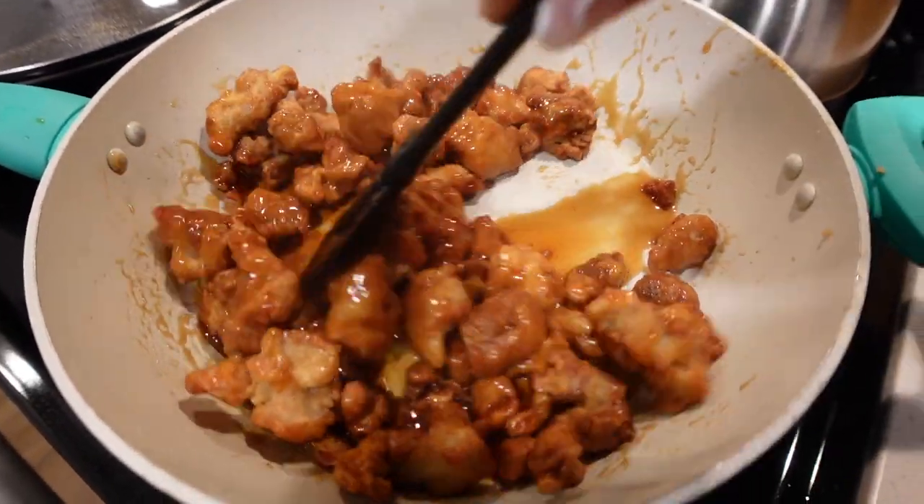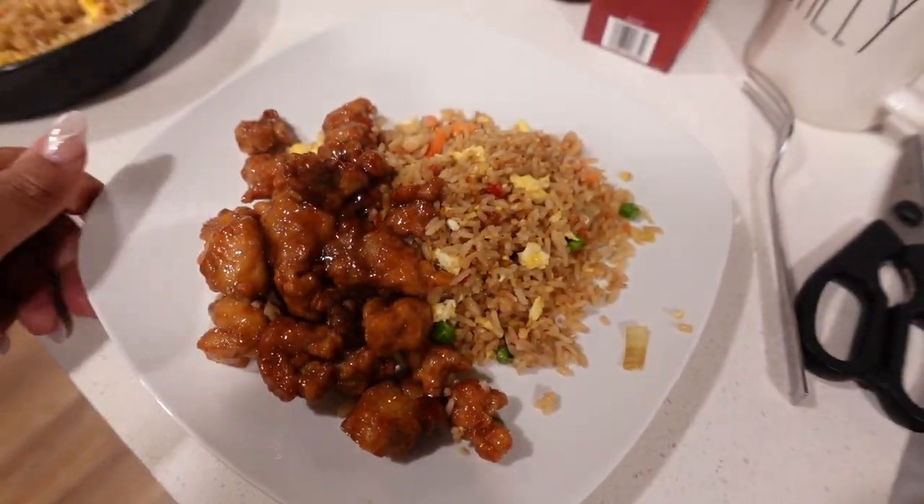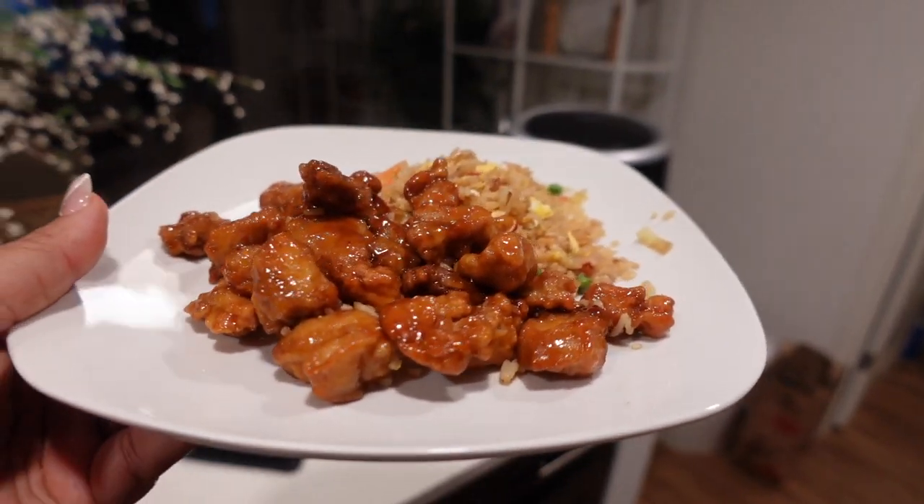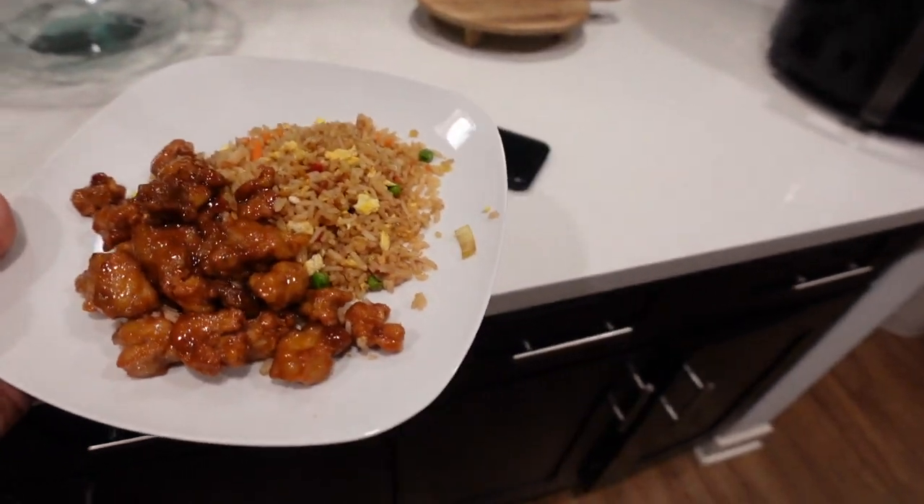And here is the finished product — we've got our chicken and fried rice.